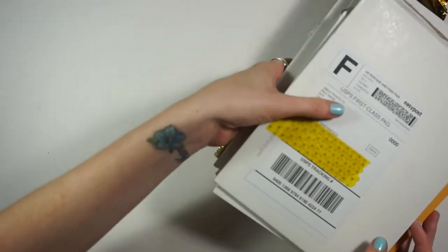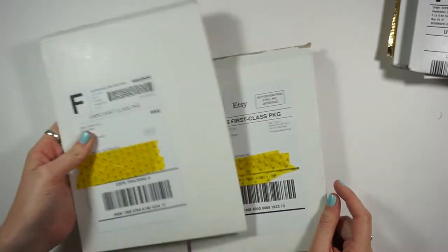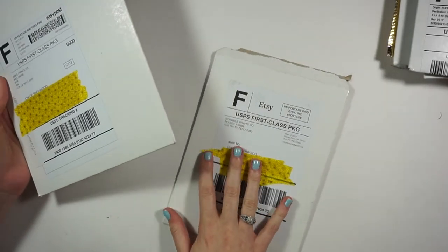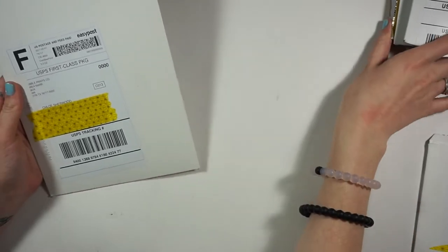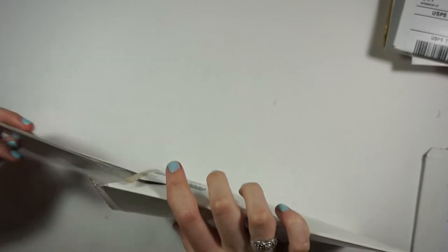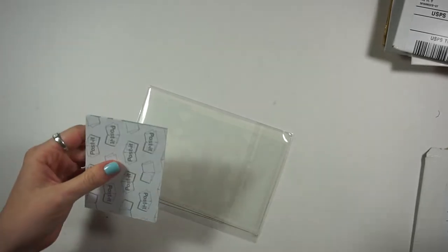The first two orders I have here are from Scribble Prints Co. I have my mystery kit and then an order from her shop. We'll do the regular order next, but this was her mystery kit for May and I'm super excited about it.